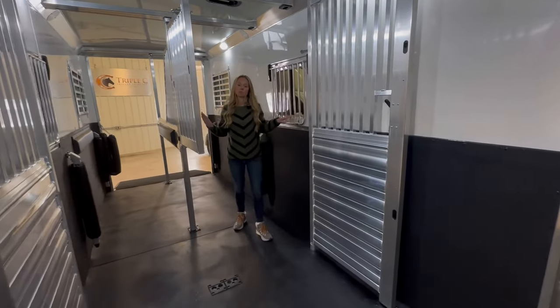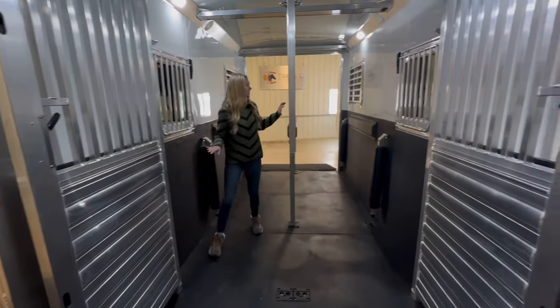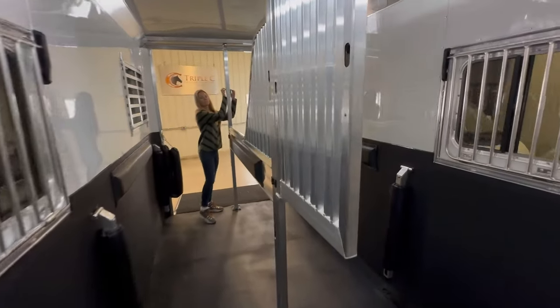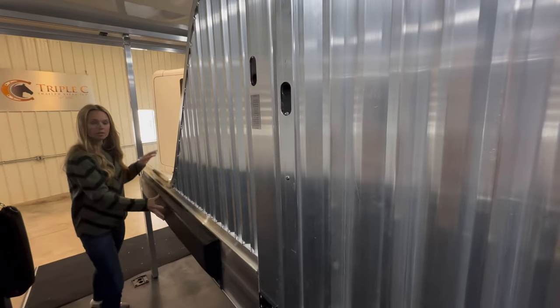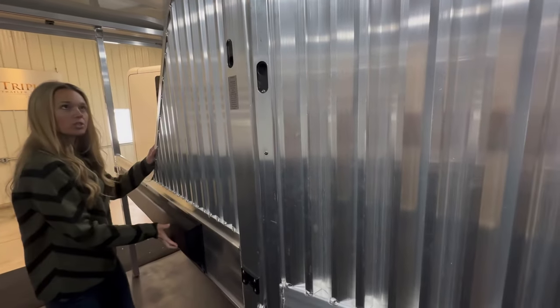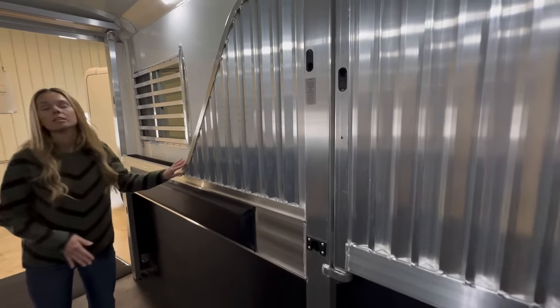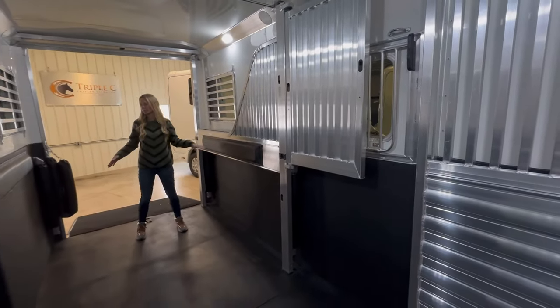Drop down doors with drop down bars at each horse's head. The divider here is the quiet ride rolling divider. Just push it over here to the side. It makes the trailer a lot more versatile if you need more room, instead of removing the dividers.